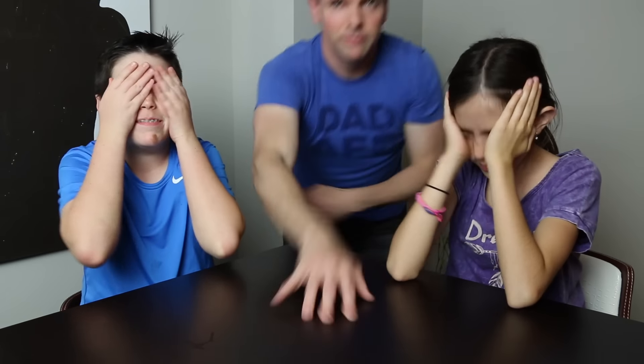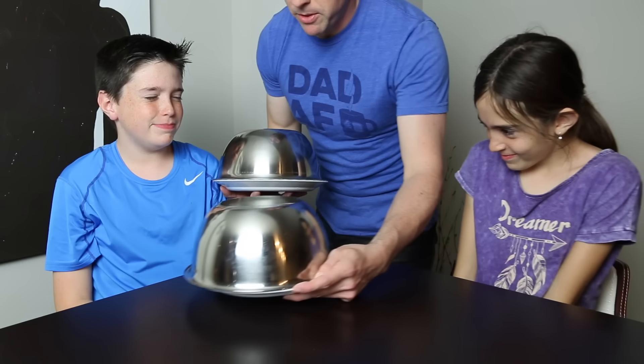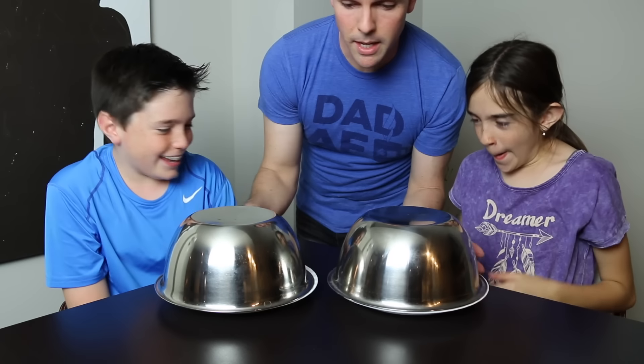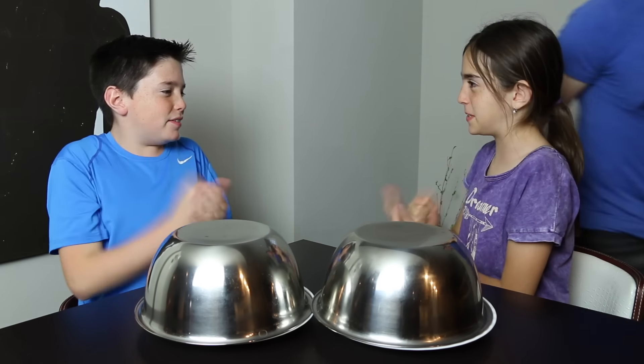Are you guys ready? Alright, this is gonna be like gummy food versus real food — you guys are gonna do rock paper scissors and the winner gets to pick the fidget spinner. I promise there are no snakes or tarantulas in here. Rock paper scissors shoot!